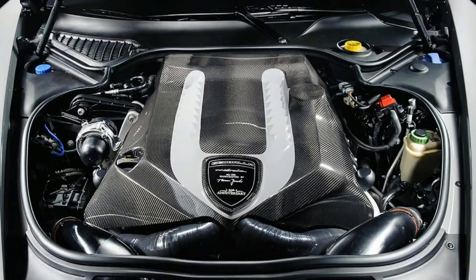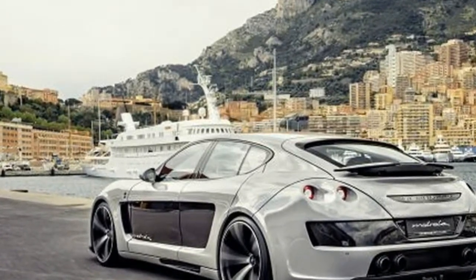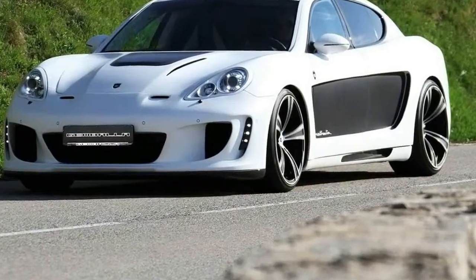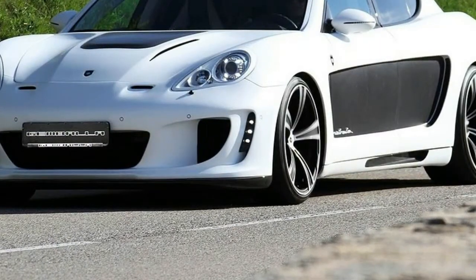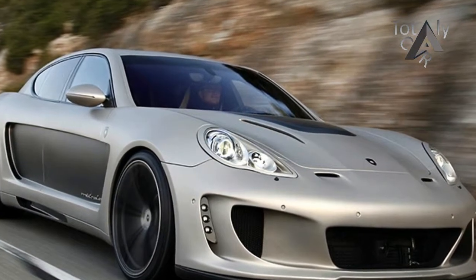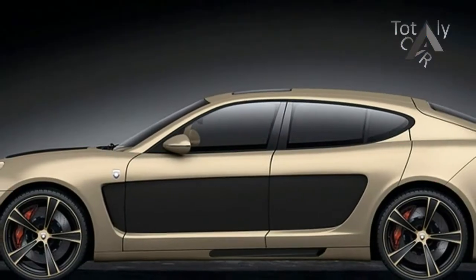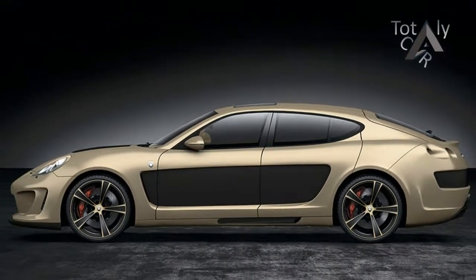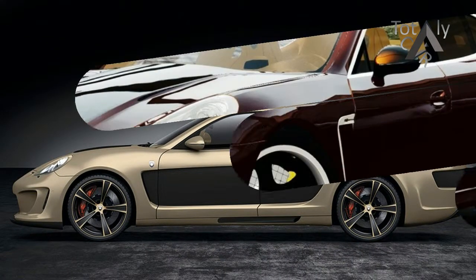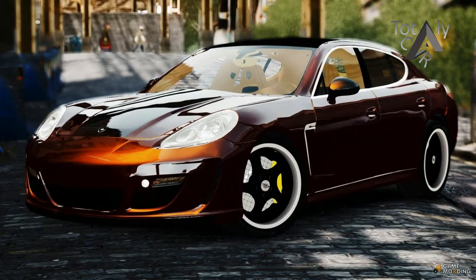The new Panamera 4e hybrid certainly generates numbers that support the new focus. Compared with the previous Panamera hybrid, total system horsepower is up to 462 from 416, total torque has increased to 516 pound-feet from 435 pound-feet, and Porsche claims the new version is 0.8 second quicker to 60 miles per hour — all the more impressive considering it weighs 700 pounds more than the 330-horsepower non-hybrid Panamera 4. Credit upgrades to the driveline and electric components of the powertrain.